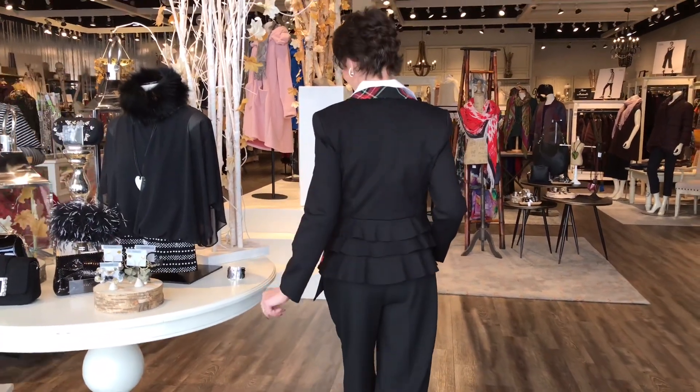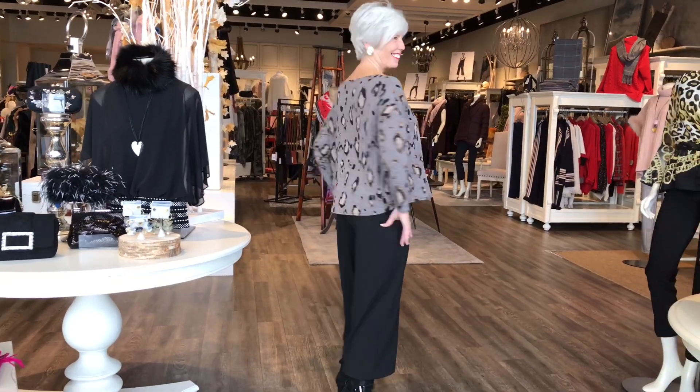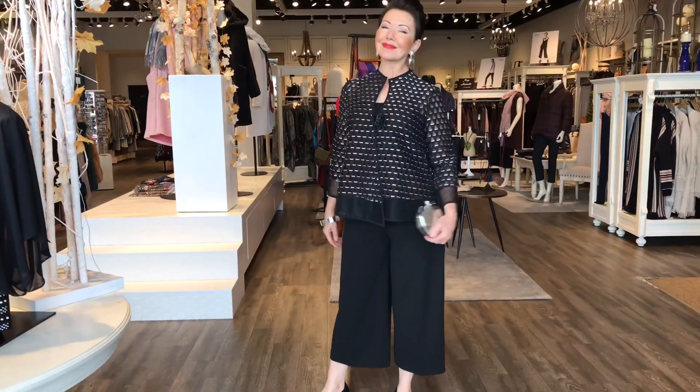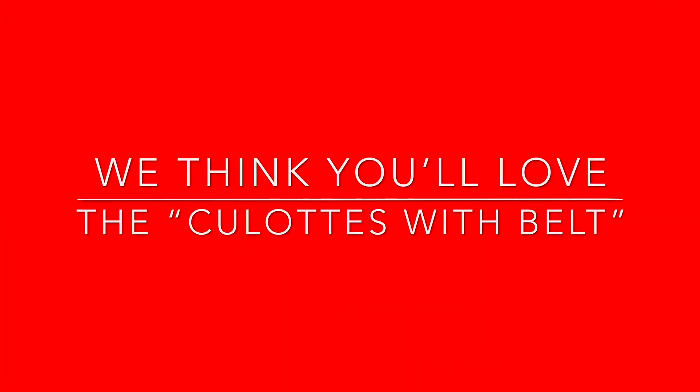Welcome to Wardrobe Wednesday here at Shepherds. We're focusing on one of the hottest trends on the runway and in the fashion magazines this year, and that's the culotte, or the crop pant. I love this pant — it really is one of my favorites this season.